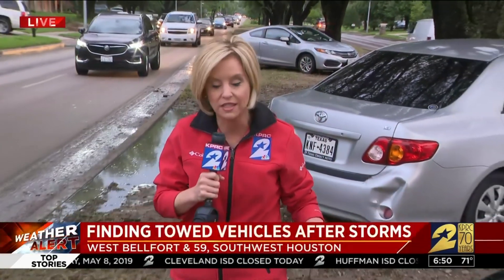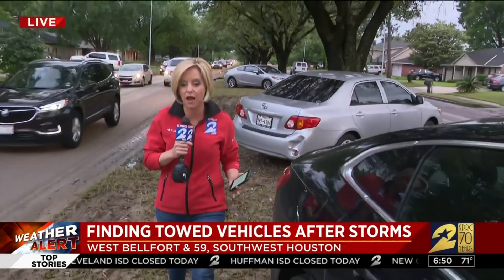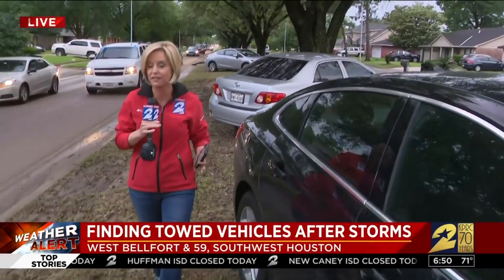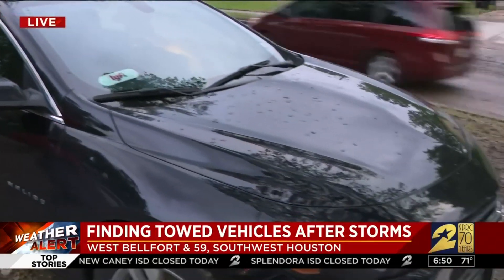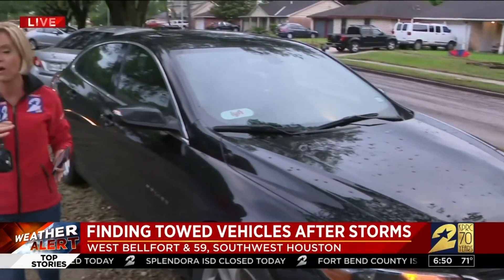Amy Davis here — good morning. If you had to leave your car last night because you couldn't make it through high water, and you can't find it this morning, call the city or county where your vehicle was last parked. We've got a list of all those phone numbers for you on ClickToHouston.com under the consumer section.